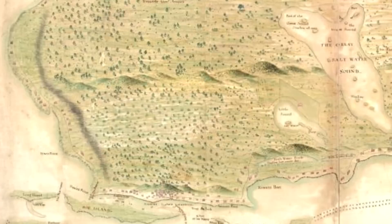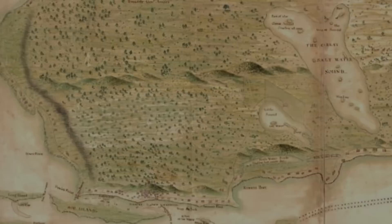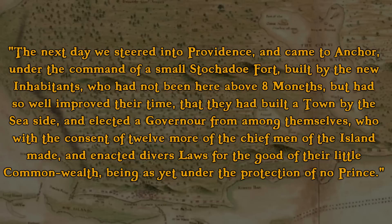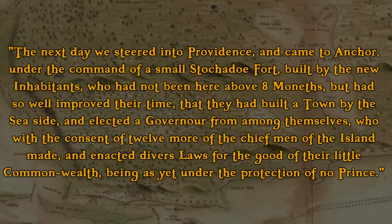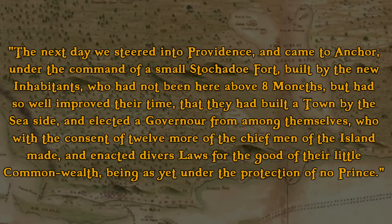But the resilient peoples of the Bahamas were hard to suppress. The survivors fled to nearby Eleuthera, and one and a half years later they rebuilt Charlestown. Dr. Henry Pittman provides us with a detailed account of his visit to the rebuilt Wreckers Republic: 'The next day we steered into Providence and came to anchor under the command of a small staccato fort, built by the new inhabitants, who had not been here above eight months, but had so well improved their time that they had built a town by the seaside and elected a governor from among themselves, who with the consent of twelve more of the chief men of the island made and enacted diverse laws for the good of their little commonwealth, being as yet under the protection of no prince.'